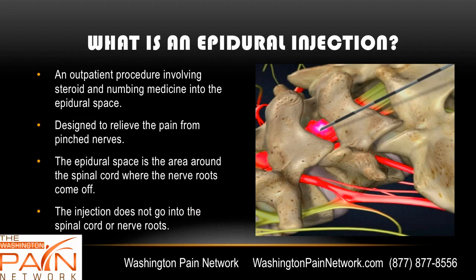An epidural injection is an outpatient procedure involving steroid and numbing medicine into the epidural space. It's designed to relieve the pain from pinched nerves. The epidural space is the area around the spinal cord where the nerve roots come off. The medication does not go into the spinal cord. The word 'epi' means around, and 'dural' means the covering of the spinal cord.